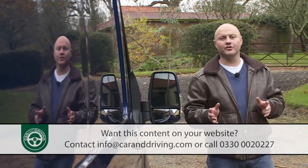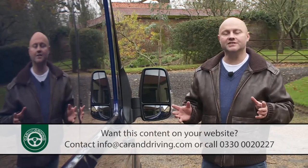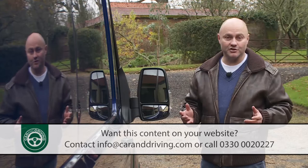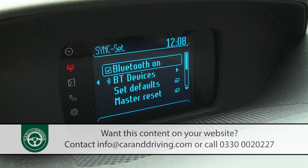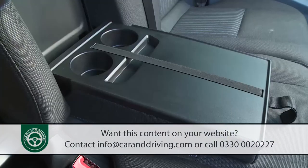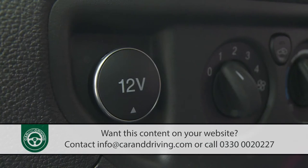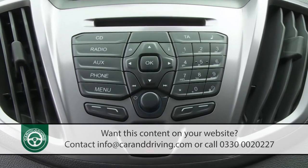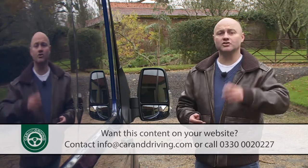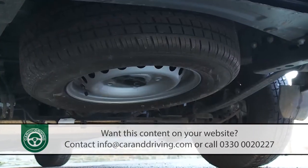Once you've chosen your ideal Transit derivative, it's just a case of finalising your trim level. There are two: Base and Trend. Even the base variant gets you Bluetooth phone compatibility, an eight-way adjustable driver's seat with armrest, a full steel bulkhead, electric windows, a fold-out front passenger seat table, a sliding door, an overhead storage console, two 12-volt power points and a decent MP3-compatible CD stereo with steering wheel remote controls, USB and iPod connectivity, plus an aux jack. You also get a spare wheel, provided you don't opt for the Econetic version.